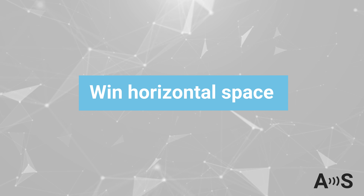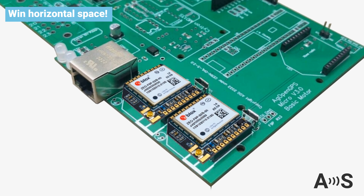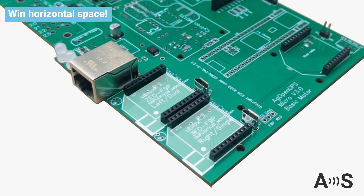Win horizontal space with the micro format. In some cases it is useful to have two floors in your PCB — use the space under the micro board to populate more components.